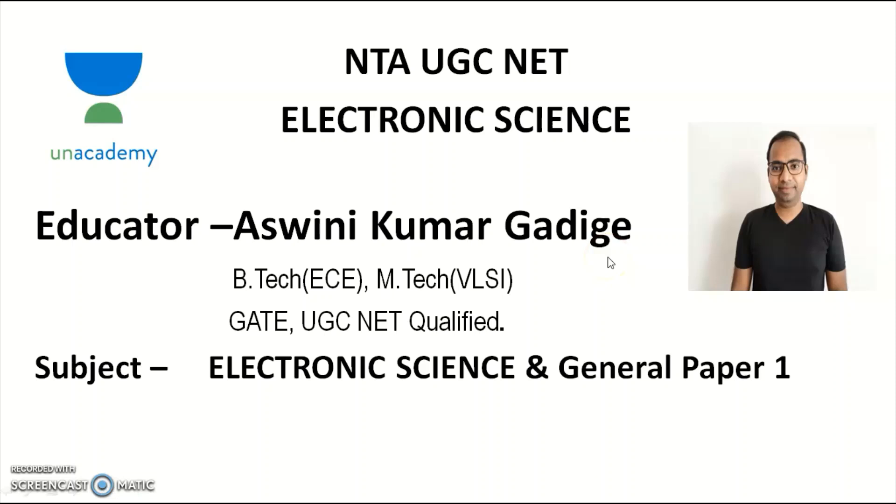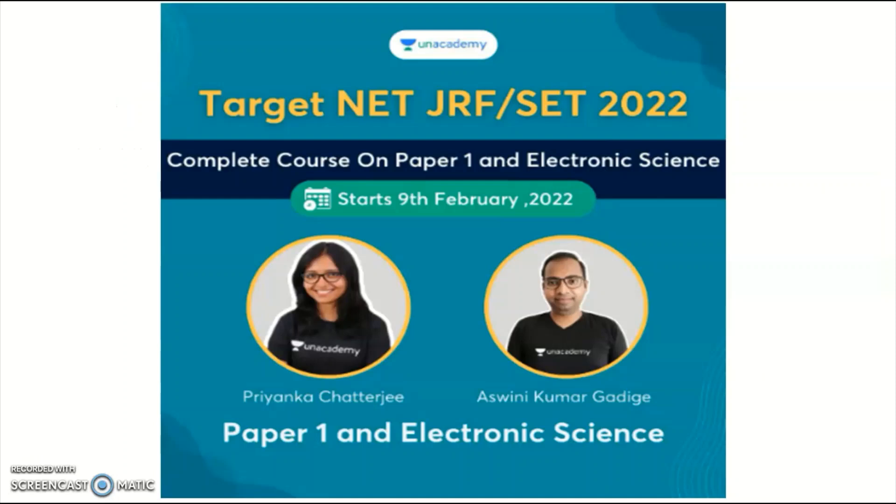Before going into the main content, I'm Ashwanya Kumar, an Unacademy educator for Electronic Science as well as General Paper 1. The candidates preparing for the UGC NET Electronic Science — for both Paper 1 and Paper 2 — for the next cycle should take note.